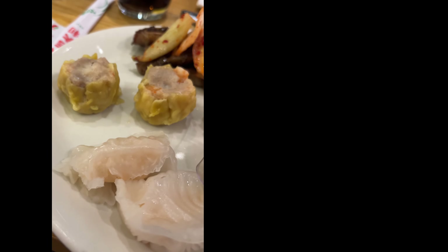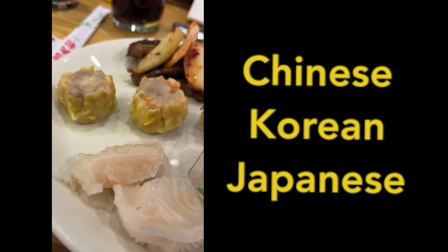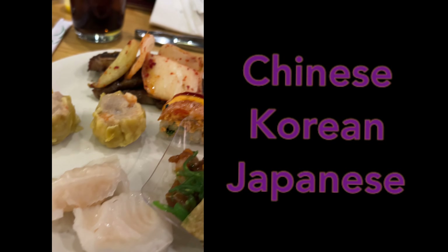So for round three, Chinese food — shumai, baby back ribs, Japanese. Okay, volcano roll time!